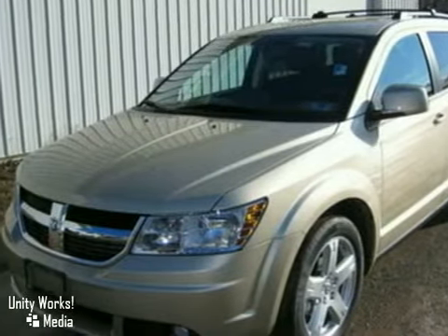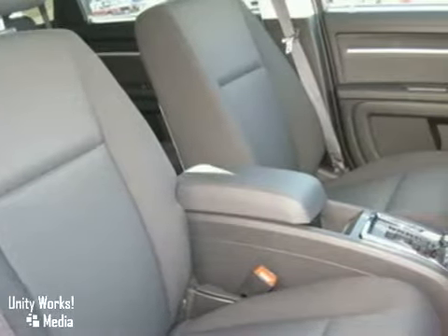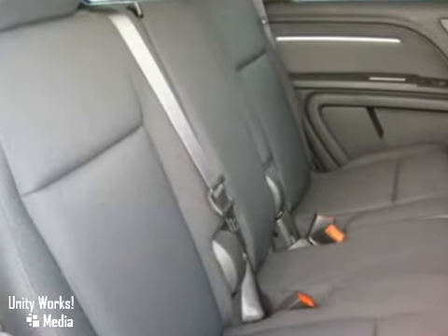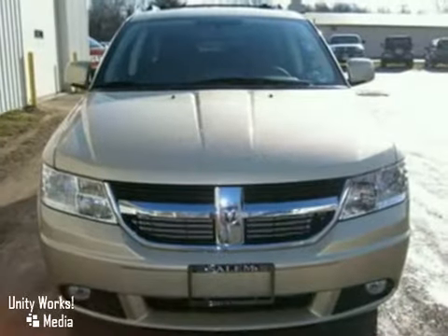Here's a nice 2010 Dodge Journey. It has all-wheel drive and aluminum wheels. It also features a CD changer, heated mirrors, and side airbags. Add to that a navigation system, remote engine starter, and stability control, and you have an attractive vehicle looking for a new home.